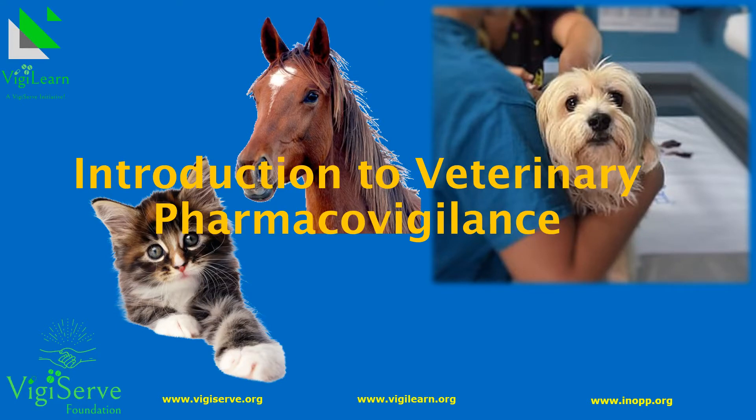Today we are going to learn about veterinary pharmacovigilance, or simply put, pharmacovigilance in animals. This will give you an overview of the pharmacovigilance requirements for veterinary medicinal products.